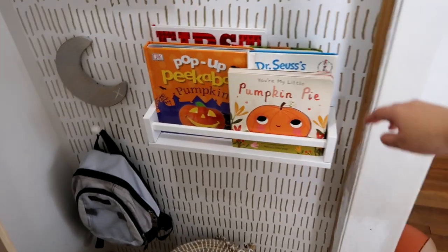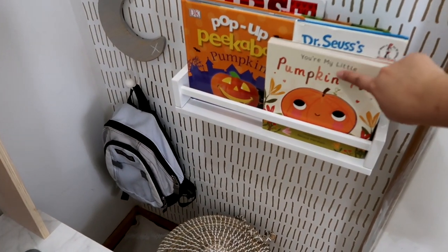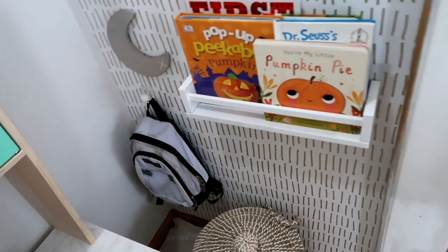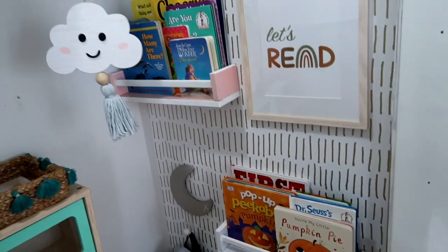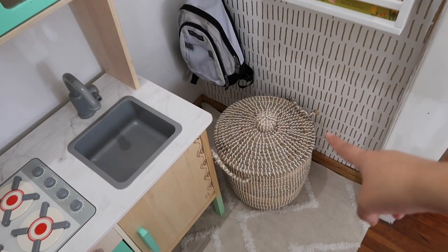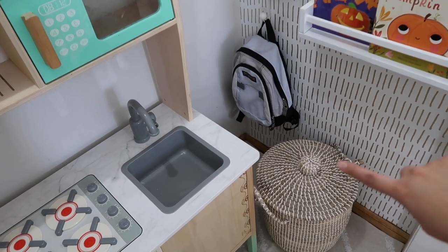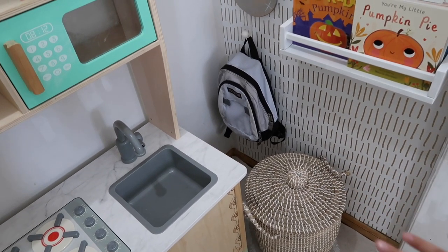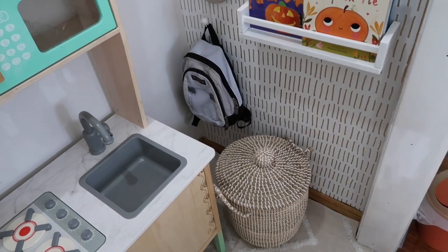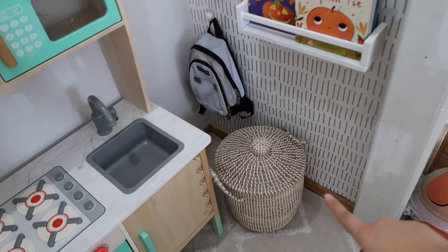These books I recently got on Amazon. I thought it was cute because we're in the month of October and it just seems to fit well here. This basket is from Ross - it was really inexpensive too - I just put all their stuffies in there.